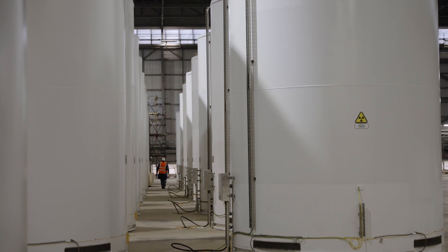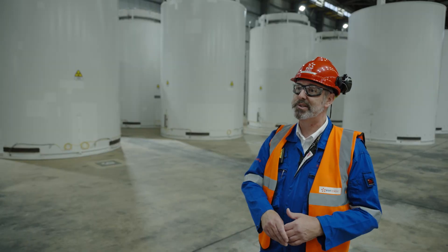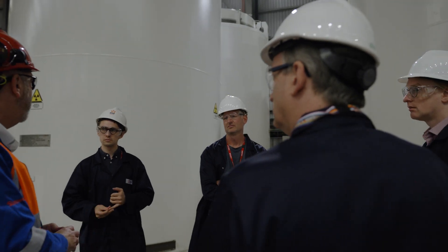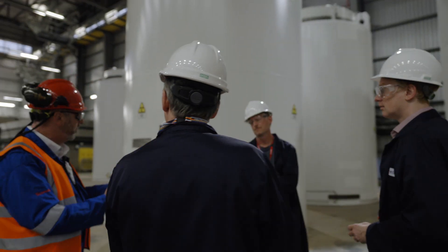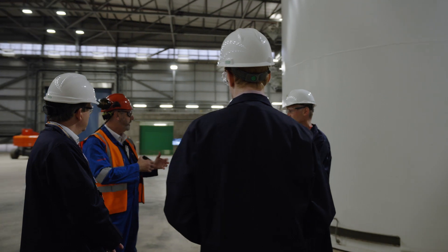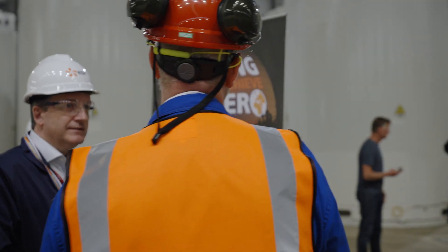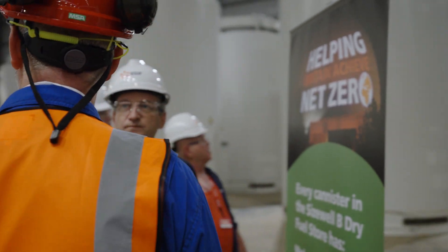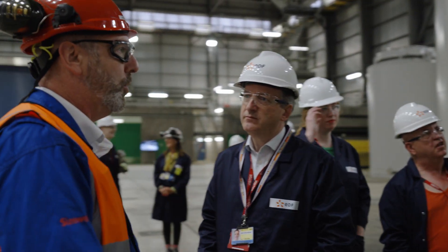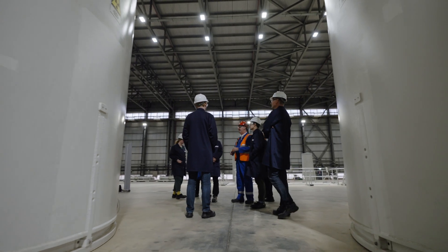I was involved in the original community engagement for the Sizewell B dry store. We had local exhibitions in Leiston and the surrounding towns and villages and had very good community engagement. We've been able to bring people into the store, and I'm standing what 10–15 meters away. Once people actually see how fuel is managed, they become a lot more reassured, because it's always the unknown that people are afraid of.